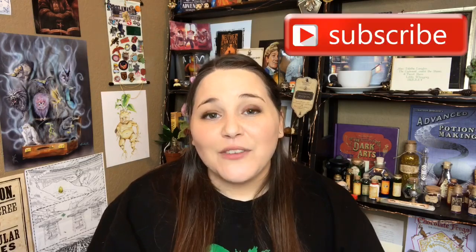As always, thank you guys so much for watching. If you liked this video give it a thumbs up. If you're new to my channel, hey welcome - feel free to hit that subscribe button if you want to join my small community of Harry Potter lovers and bookworms. I will see y'all next time. Bye guys!